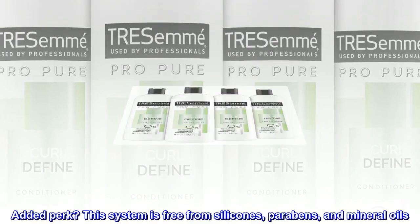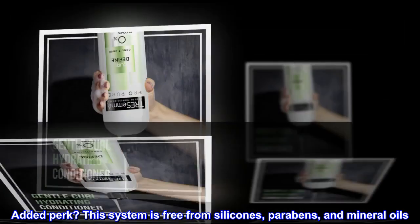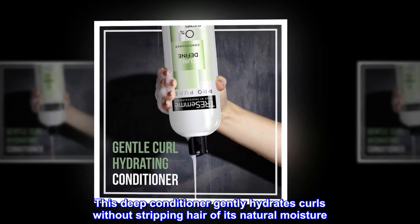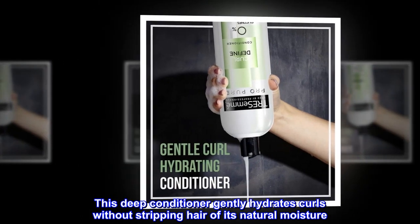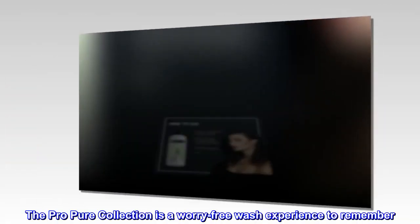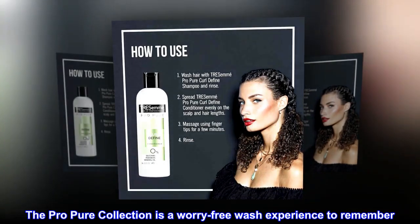Added perk? This system is free from silicones, parabens, and mineral oils. This deep conditioner gently hydrates curls without stripping hair of its natural moisture. The Pro Pure Collection is a worry-free wash experience to remember.